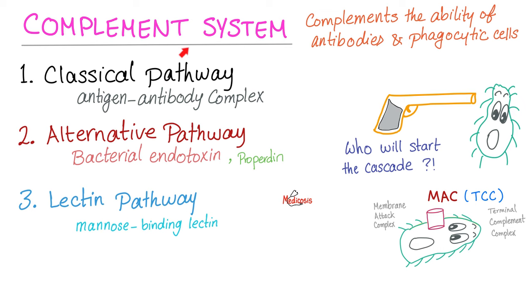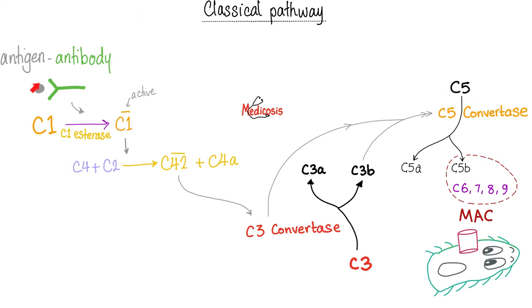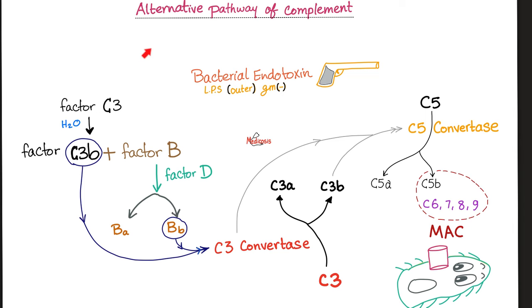Complement system — why do you call it complement system? Because it complements the ability of the antibody to perform its function. We're trying to destroy the bacteria. We have three pathways with three mechanisms, but the end result is the same: destruction of the bacteria via the MAC, Membrane Attack Complex, also known as the Terminal Complement Complex. Here is the antigen — the foreign invader — and here is the antibody. Together they make an antigen-antibody complex. The complement system complements the antibody's job, which always ends up with the MAC attacking the bacteria. The alternative pathway of the complement also ends with MAC attacking the bacteria.